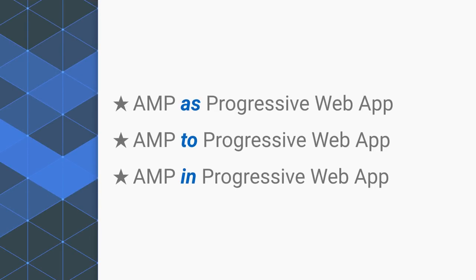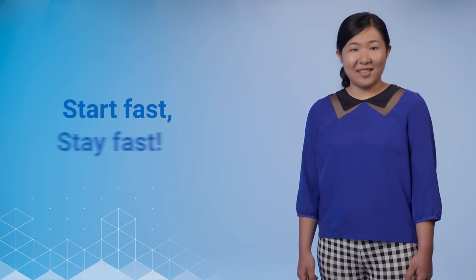So with these approaches, we can combine the ability that AMP gives us to achieve a very fast first load with the powerful capabilities of a progressive web app. In this way, we can achieve the perfect user experience — one that starts fast and stays fast. If you want to learn more, we have lots of resources to help you. Thank you for watching.